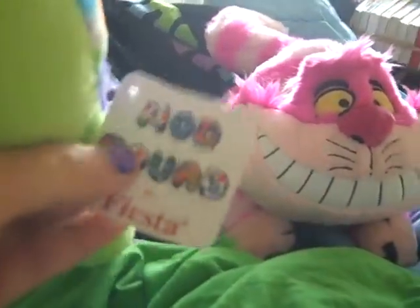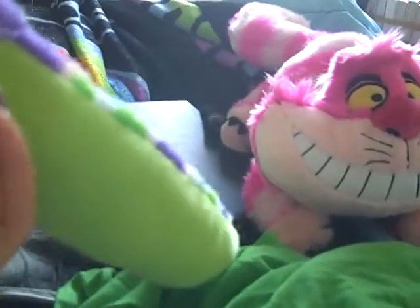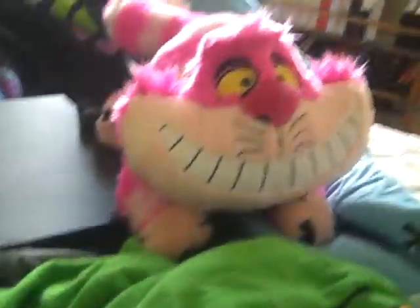And it's by Fiesta, which is the brand — it says so on the tag and the tush tag. It's Fiesta, and there are a few other tush tags.